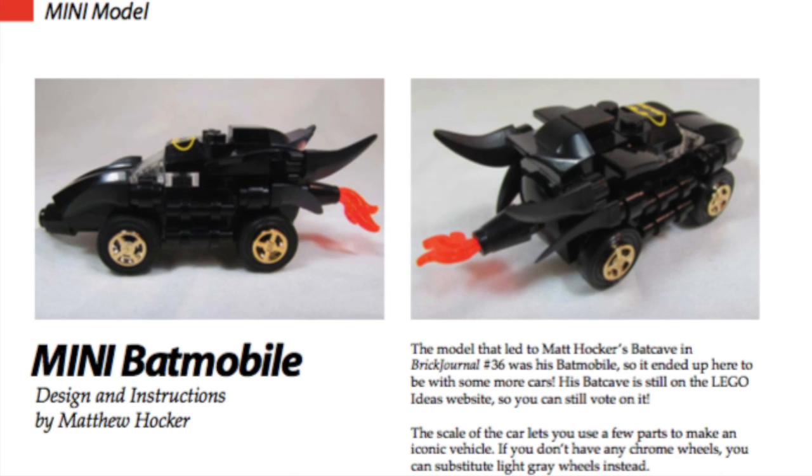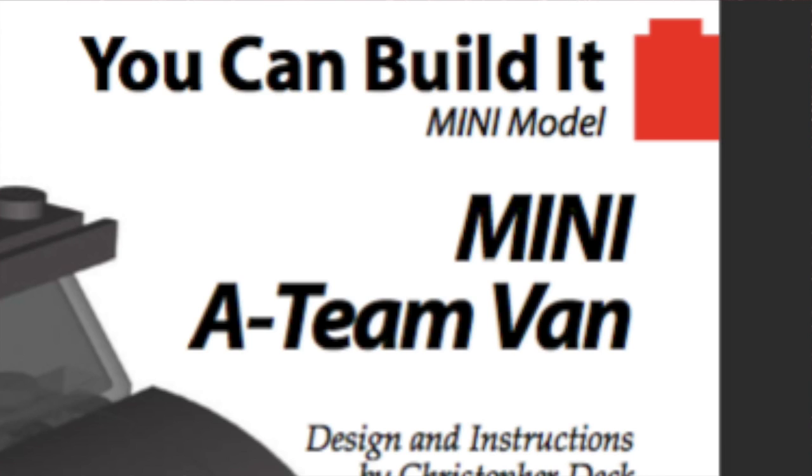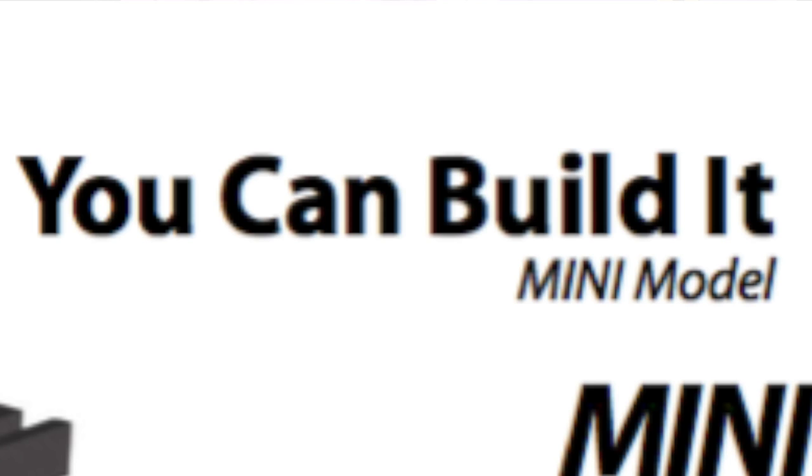In this issue we also get instruction manuals for how to build a mini Batmobile, a red choo-choo, as well as a mini A-Team van. These look like some pretty cool buildable models. I may have to try building some of them.